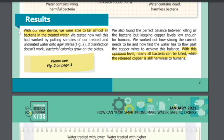Results: With our new device, we were able to kill almost all bacteria in the treated water. We tested how well this worked by putting samples of treated and untreated water onto agar plates, as seen in Figure 2. If disinfection doesn't work, bacterial colonies grow on the plates. We found the perfect balance — killing all bacteria while keeping copper levels low enough for humans — by working out how strong the current needs to be and how fast the water must flow past the copper wires.